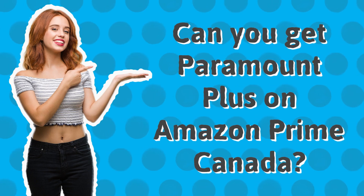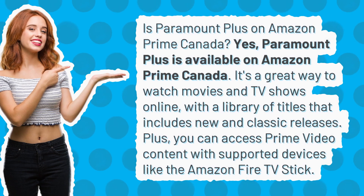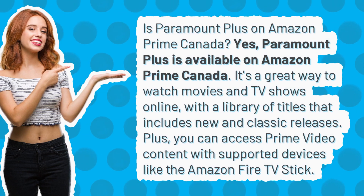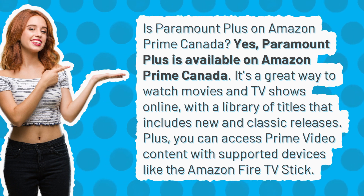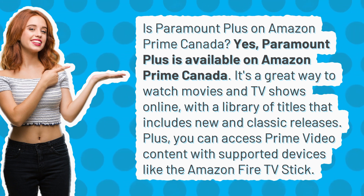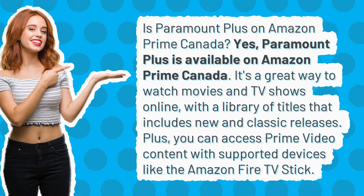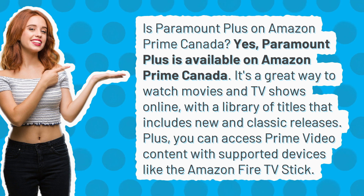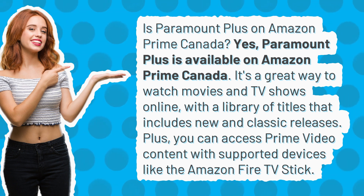Can you get Paramount Plus on Amazon Prime Canada? Yes, Paramount Plus is available on Amazon Prime Canada. It's a great way to watch movies and TV shows online, with a library that includes new and classic releases. You can access Prime Video content with supported devices like the Amazon Canada Fire TV Stick.